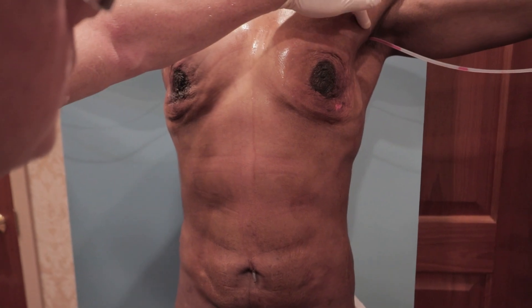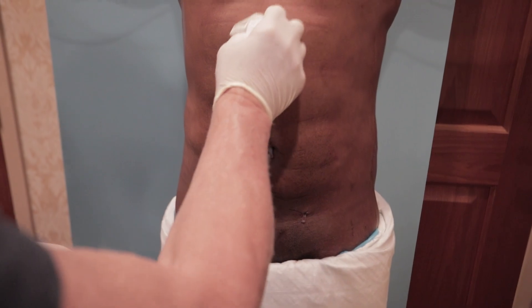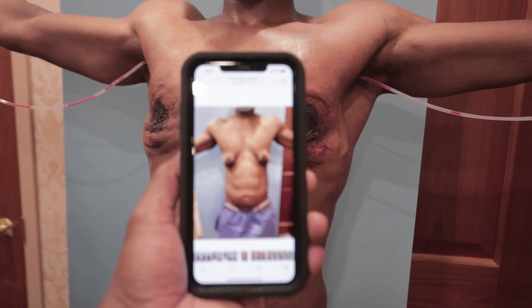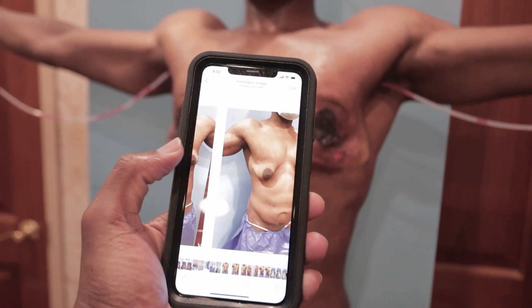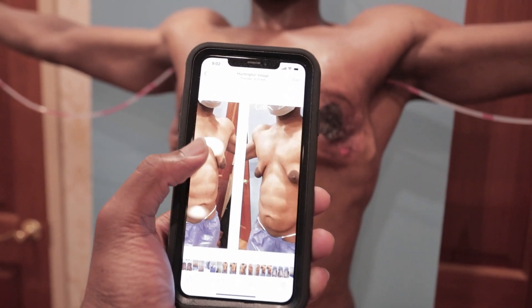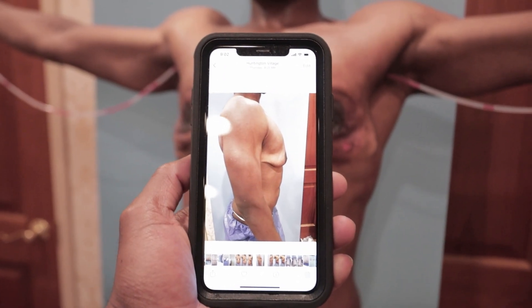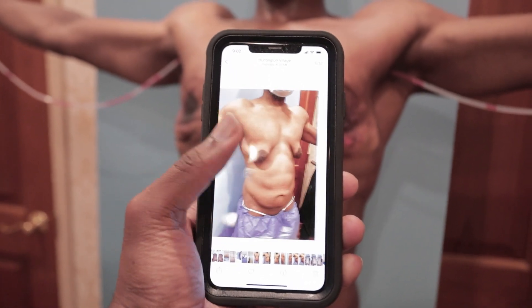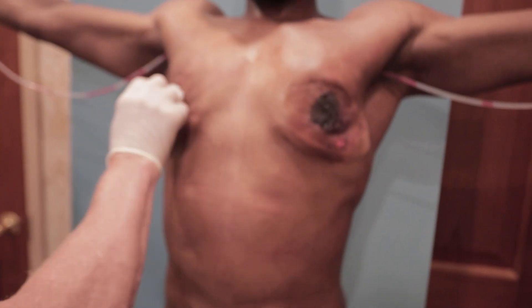Stealth incisions in the armpit, by the nipple, in the belly button, and inside the groin. He's still kind of swollen there, but if you look at the pre-op photos — the quarter view, the other quarter view, and the side view — you can see these big hanging glands and loose skin.